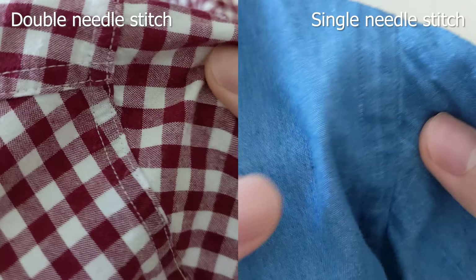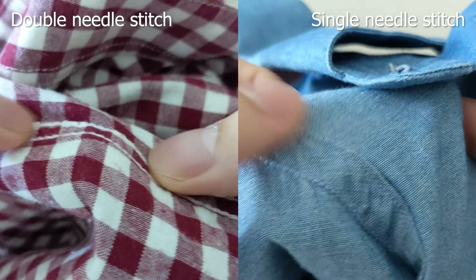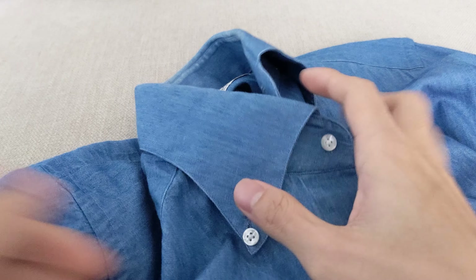Another indicator of quality is the single needle stitch. Compared to double needle stitching, single needle stitching creates a stronger, cleaner looking, and more comfortable seam. But since we are rarely going to tear a seam, this detail is more for aesthetics and comfort. Double needle stitching can sometimes look good on rugged fabrics, but most of the time single needle stitching looks best on dress shirts — and even if you simply want the most comfortable shirt possible, the single needle stitch is still the preferred option.